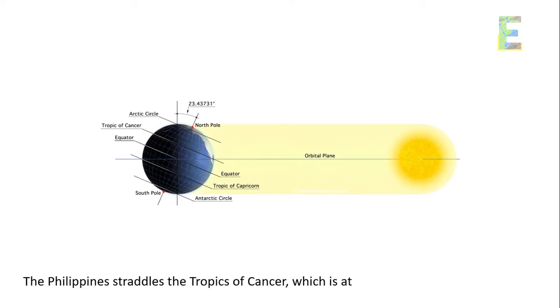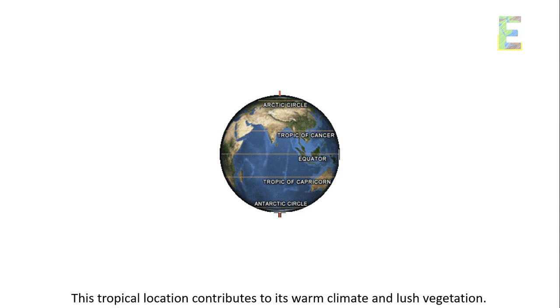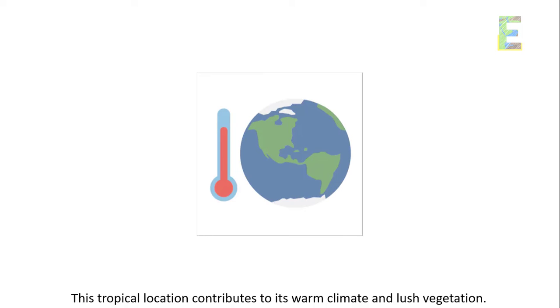Equator and Tropics. The Philippines straddles the Tropic of Cancer, which is at about 23.5 degrees north of the equator. This tropical location contributes to its warm climate and lush vegetation.